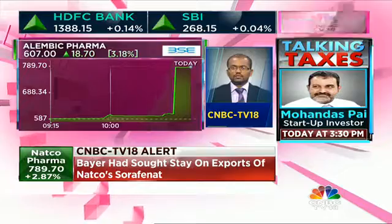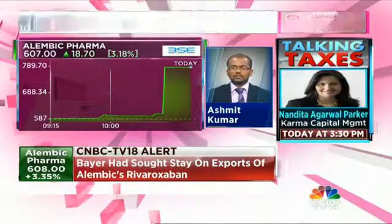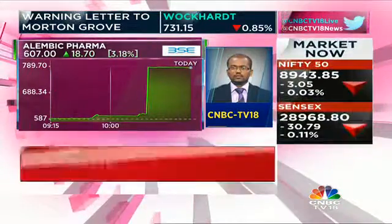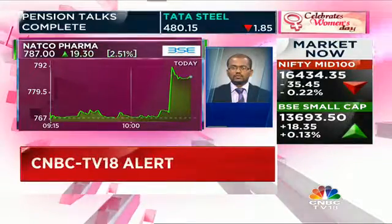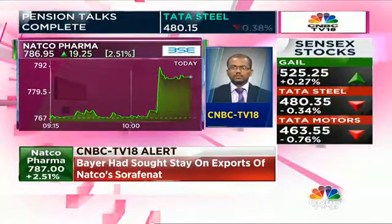Essentially, what Natco as well as Alembic had argued is that they are not exporting for purposes of sale to overseas markets, but really exporting for R&D purposes as well as for getting US FDA or other regulatory clearances. That was the contention that we understand has now managed to cut ice with the Delhi High Court, which in a very brief order has held that such exports can be permitted, especially given that they are not for sale and are only for R&D purposes.